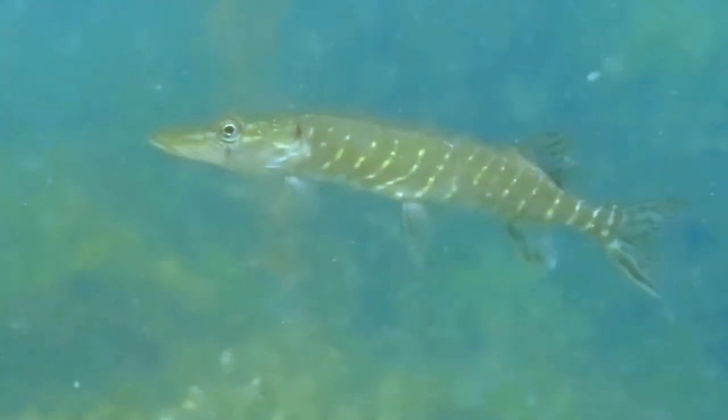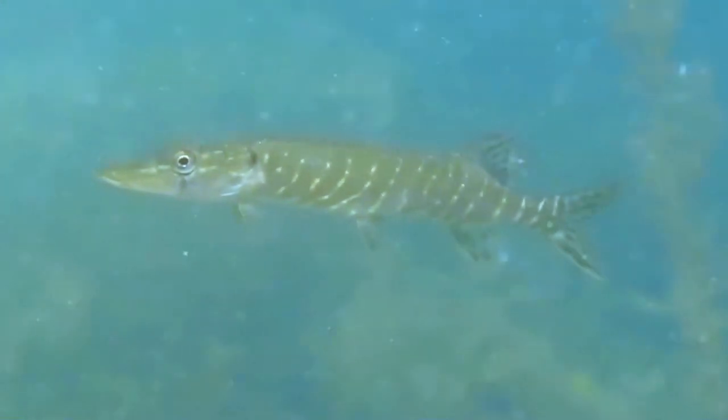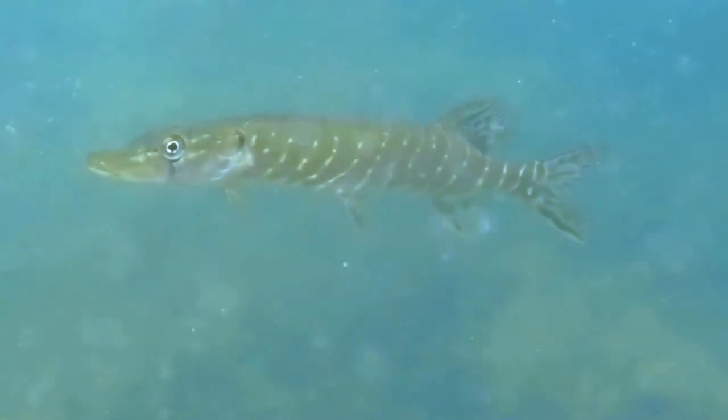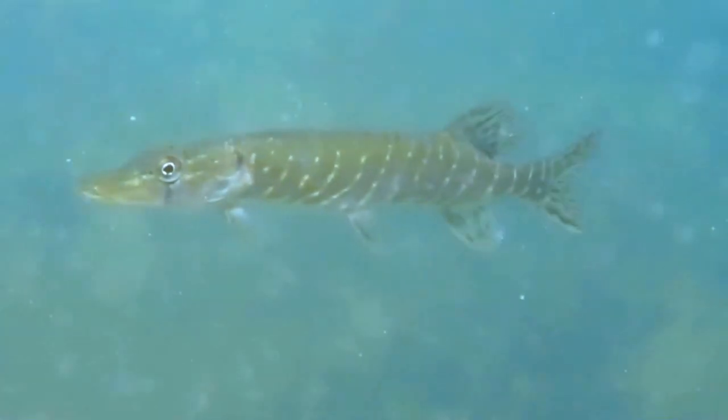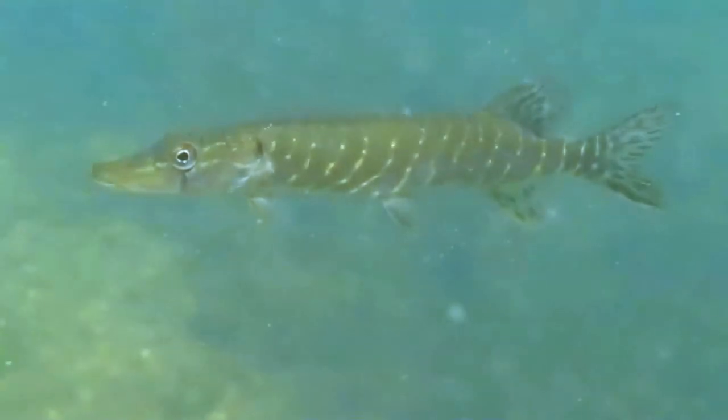Pike breed in the spring. The young, free-swimming pike feed on small invertebrates, starting with daphnia, and quickly move on to bigger prey such as the isopods Asellus or Gammarus. When they grow up, they start feeding on small fish.